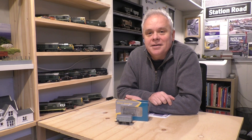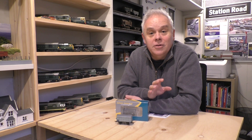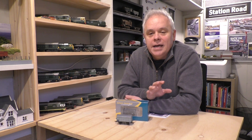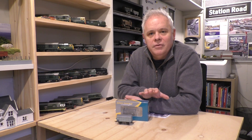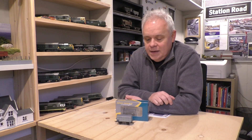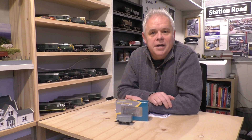Hi there and welcome back to another episode at Station Road. In today's video we're going to look at another review, and this time this will be my first review of some rolling stock — the Rapido Gunpowder Wagon.